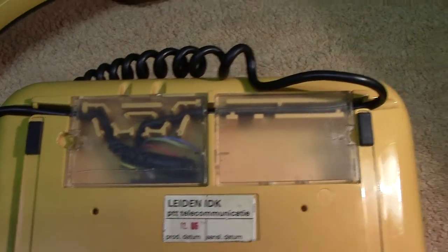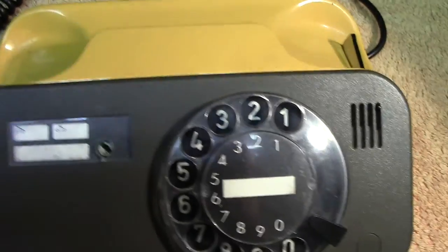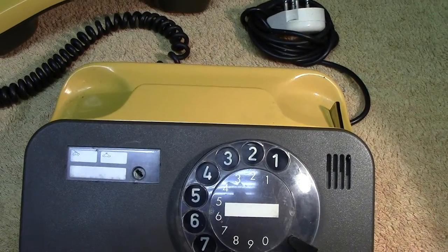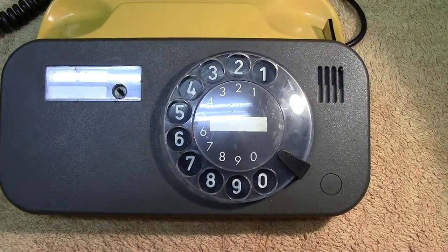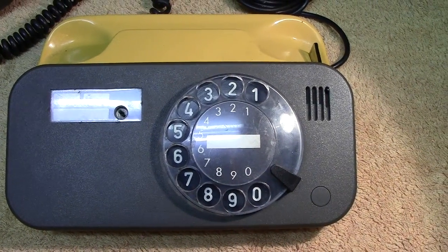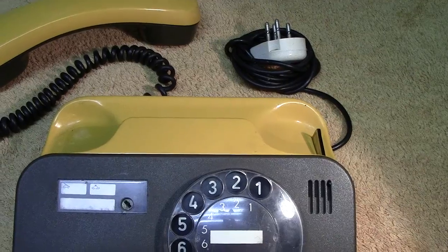Unfortunately it's from the time period when they sort of cheapened them — not just this model but quite a few others. There were no screws in the base; it was all held in by springing pieces of plastic. As you can probably tell from my voice, I'm not that impressed with the phone. It's certainly not like the old fashioned ones.